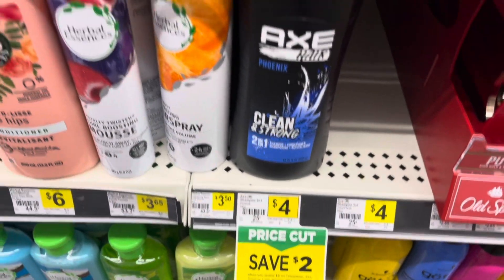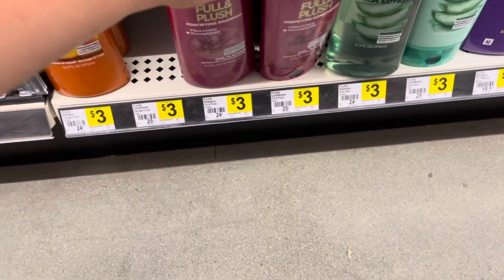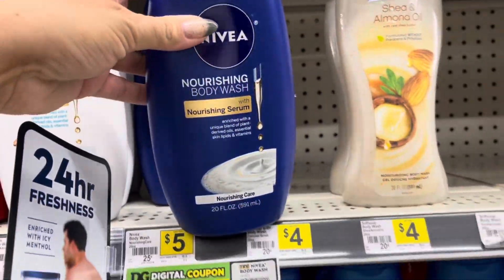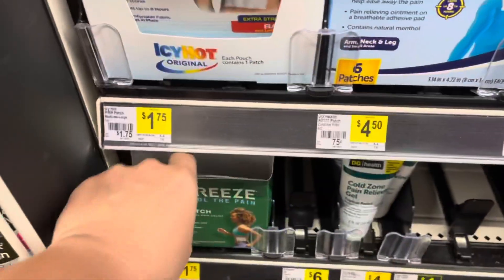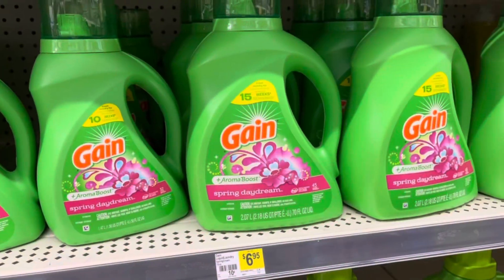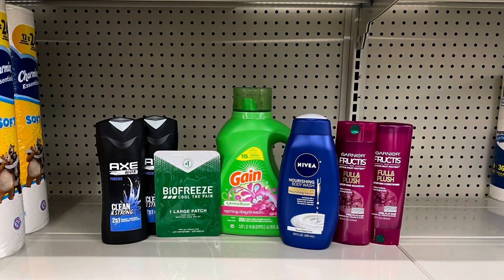First thing we're grabbing is two of the Axe 2-in-1s at $4 each. Then we're going to grab two Garnier Fructis at $3 each. We're also going to grab a Nivea Body Wash for $5. I'm going to pick up one of these BioFreeze patches for $1.75. Last thing is going to be a Gain item priced at $6.95. The only items that include the instant savings is the Axe — so we have $8 in Axe products and we're going to save $2 instantly. Our total after instant savings is $25.70.